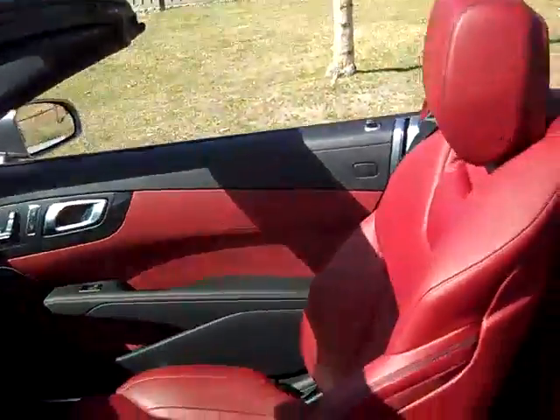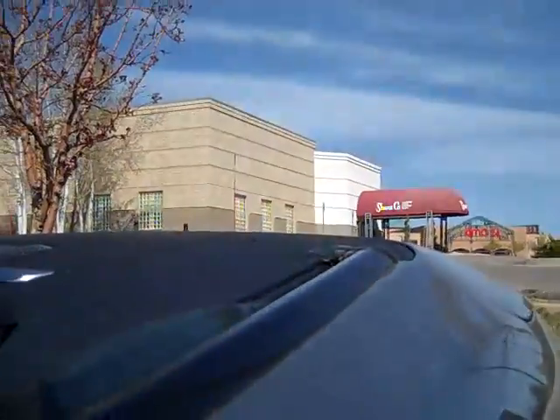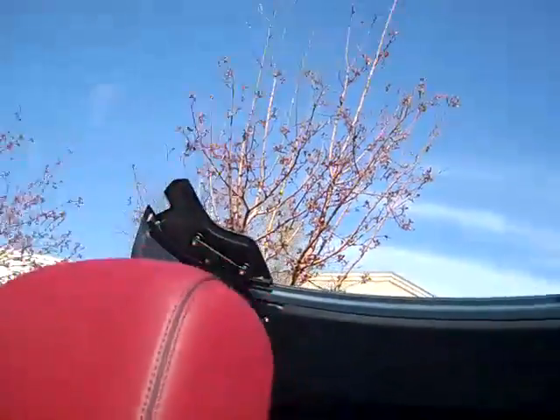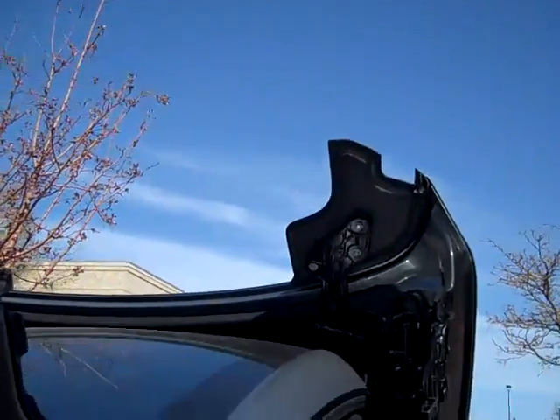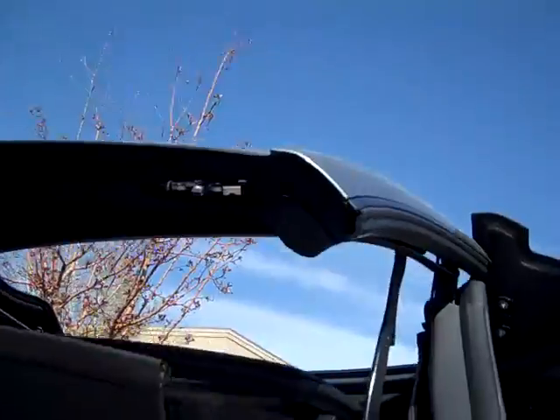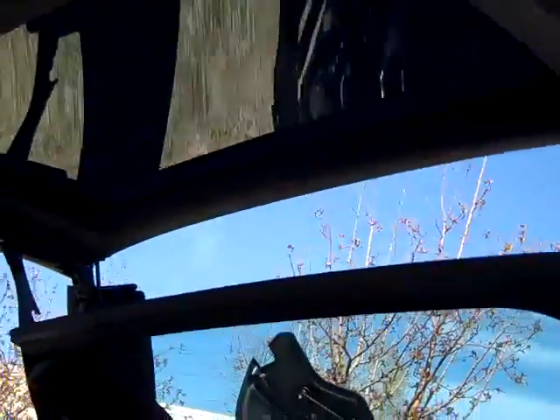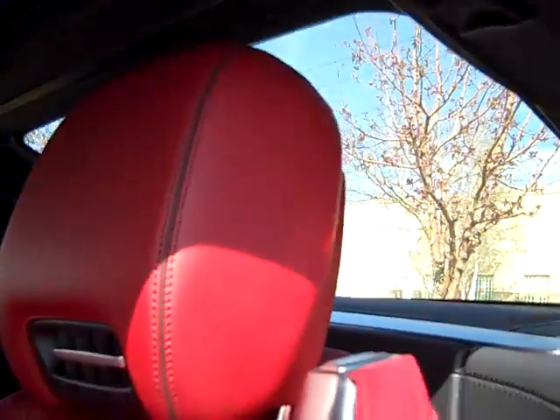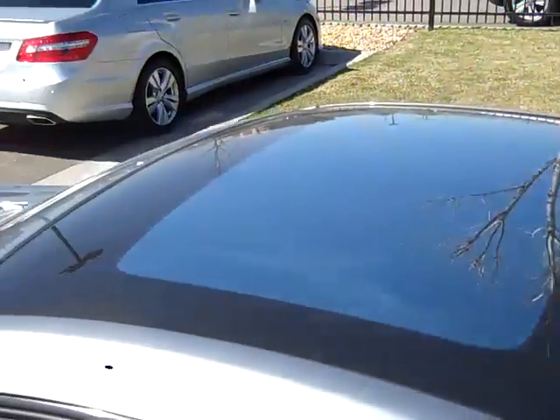I'm going to activate the top here and raise it up. This is the hardtop you're used to seeing — the one-touch power folding hardtop. What's new is the panorama roof option: a full glass roof on this car, which you can see from the outside.